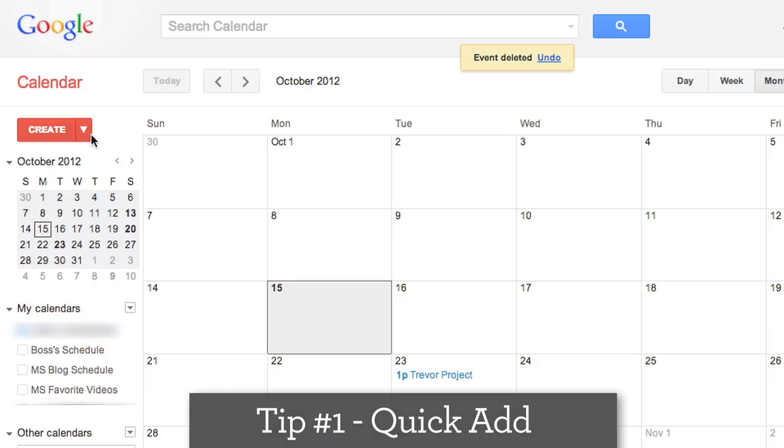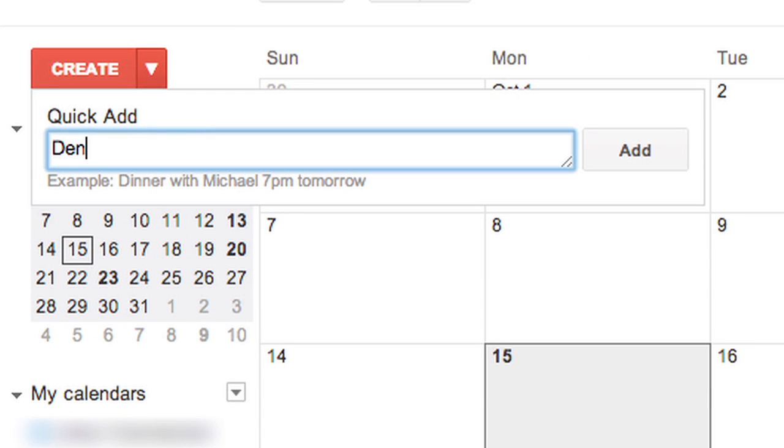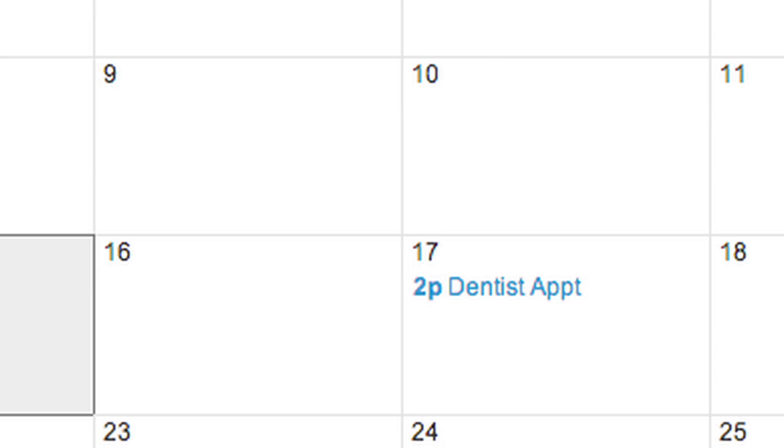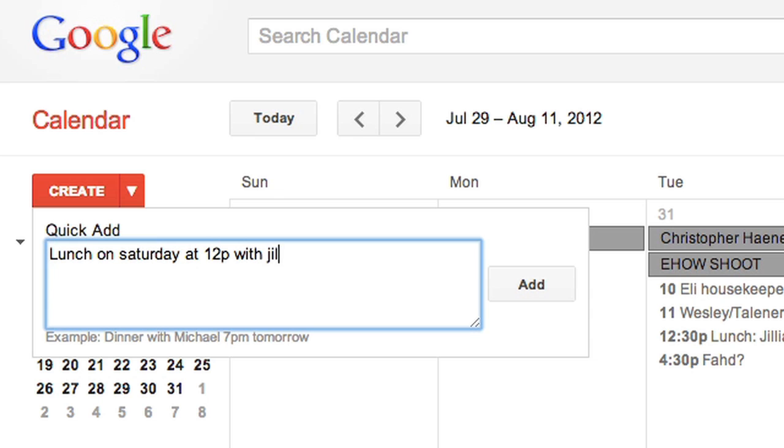Having a crazy week? Click the Quick Add link to enter an appointment super fast and in plain English. GCal's even smart enough to schedule it for today if you don't enter a date. You can even invite people by adding their email addresses — another time-saving step.